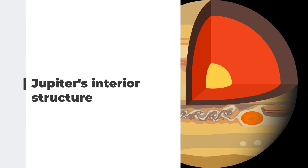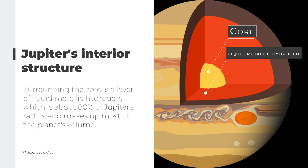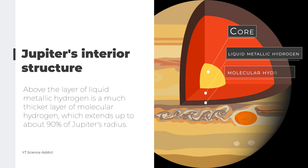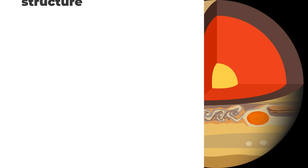Jupiter's interior structure consists of four main layers. The innermost is a rocky core estimated to be the size of Earth with a mass of around 20 to 30 times that of Earth. Surrounding the core is a layer of liquid metallic hydrogen making up about 80% of Jupiter's radius. Above that is a much thicker layer of molecular hydrogen extending up to about 90% of Jupiter's radius. The outermost layer is its atmosphere, made up mostly of hydrogen and helium gas, extending thousands of kilometers above the surface and divided into distinct bands and zones.